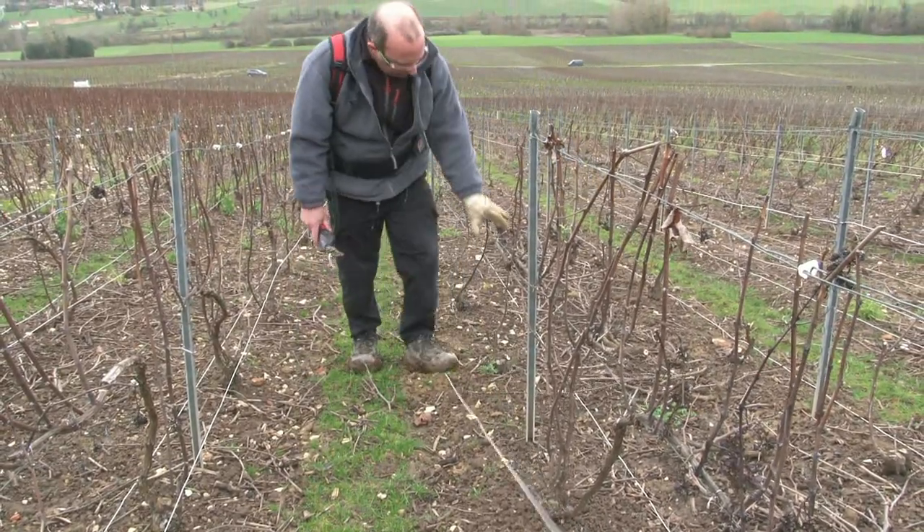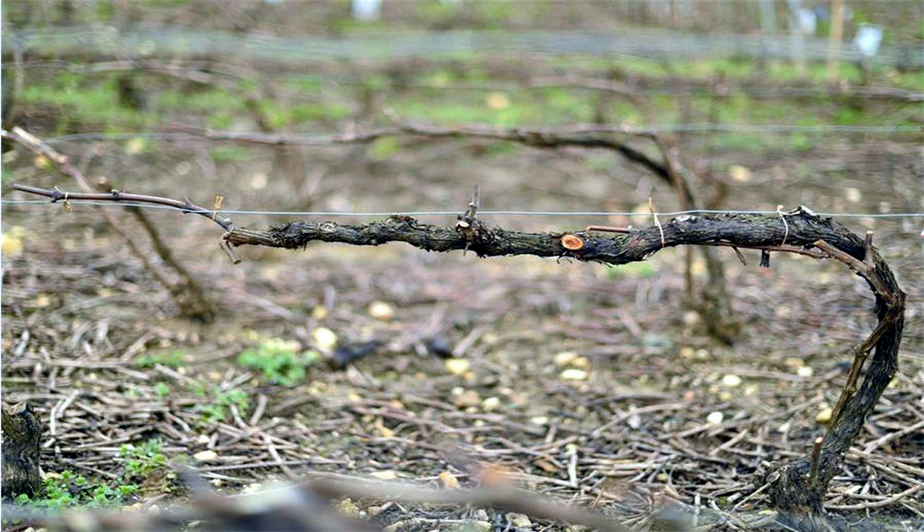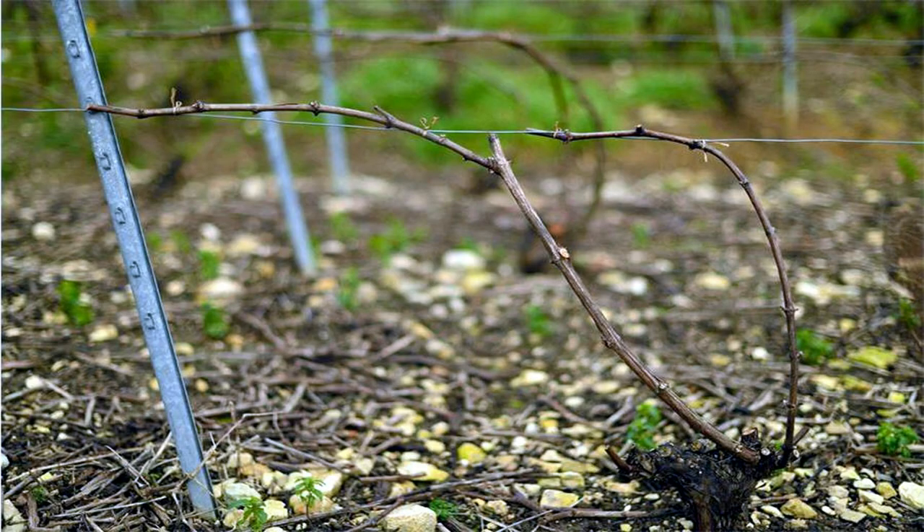On distingue en Champagne quatre types de tailles : la taille Chablis, la taille Cordon de Royat, la taille Guyot ou Double Guyot, et la taille Vallée de la Marne.